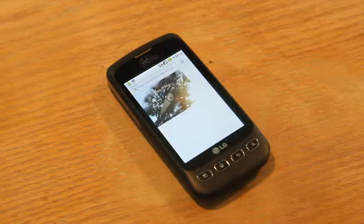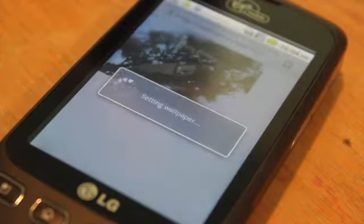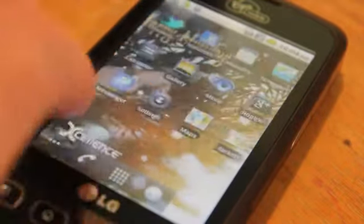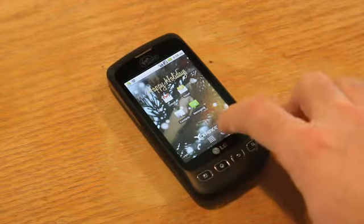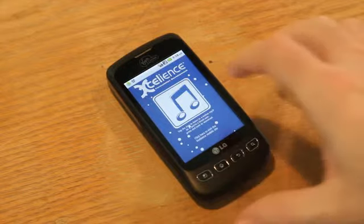Easily select the image and make the wallpaper, and there you go. Let's try another gift. Looks like this one is one of the songs composed specifically for the project.